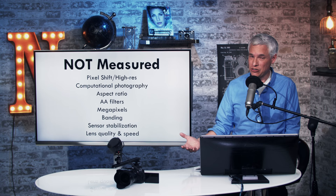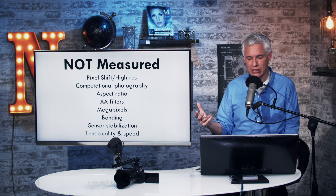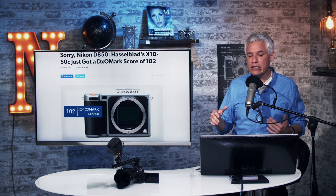DxOMark also doesn't factor in sensor stabilization, which lets you shoot with slower shutter speeds and get sharp results handheld with any lens — and that's so powerful. And maybe the biggest thing: they don't factor in lens quality and speed unless you dig into the data to find lenses they've actually measured. That measured lens data is incredibly useful, but it's not included in a camera's overall score. I'll show you an example of how meaningful that is in just a second.